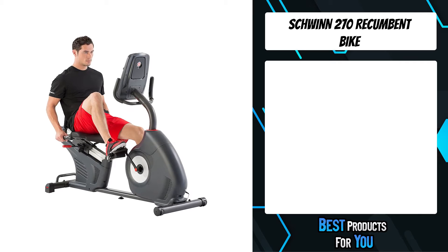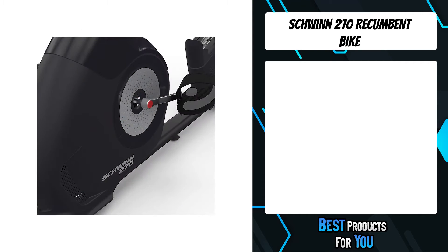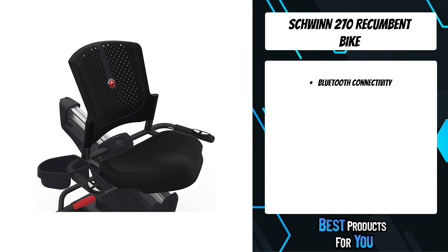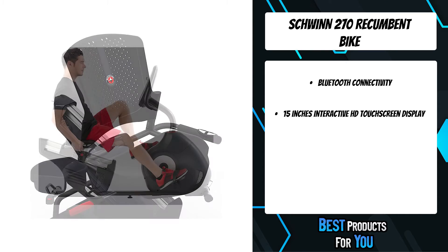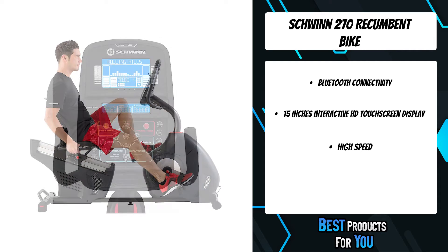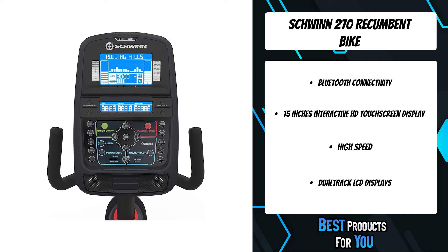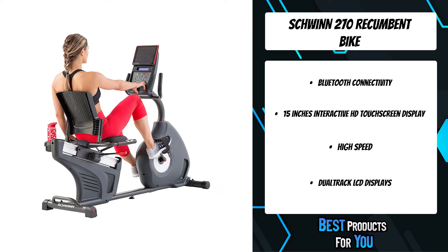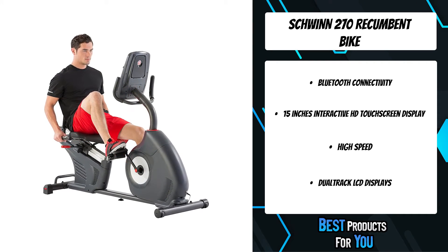The second product on the list is the Schwinn 270 Recumbent Bike. With the Schwinn 270, cardio workouts are anything but routine — from dozens of programs and levels of resistance to Bluetooth connectivity and free app-based tracking tools like the Ride Social app. It features a ventilated and contoured seat with a padded seat bottom and an aluminum slider seat rail system with quick and easy lever fore and aft seat adjustment.